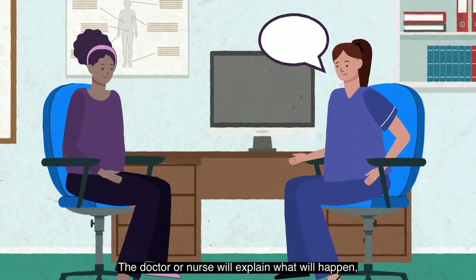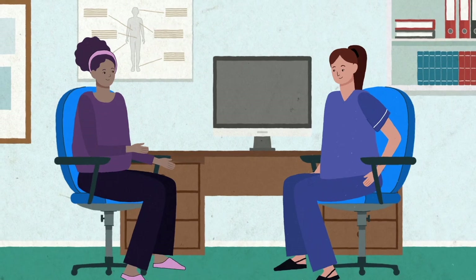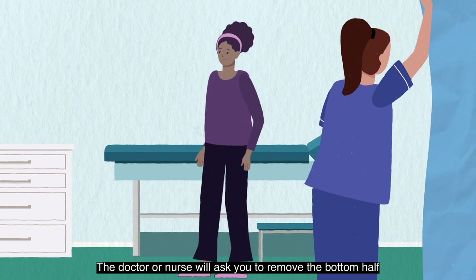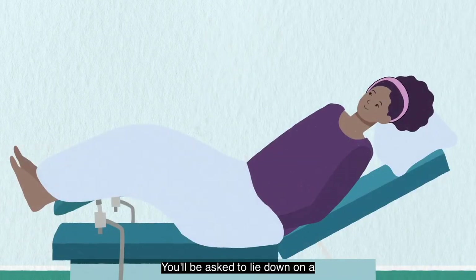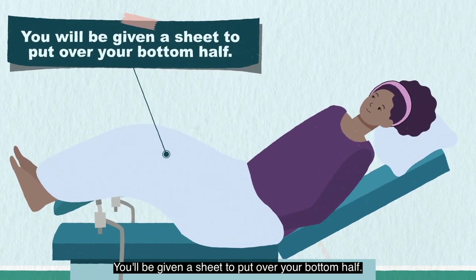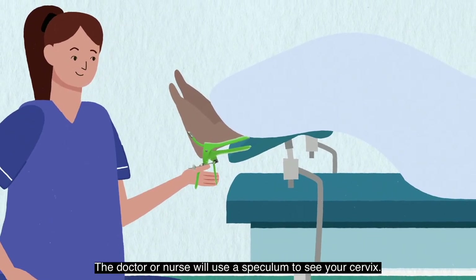The doctor or nurse will explain what will happen, and you can ask as many questions as you like. They might ask you some questions, like when was your last period. The doctor or nurse will ask you to remove the bottom half of your clothing and your knickers behind a curtain. You will be asked to lie down on a special bed with your legs up, and you will be given a sheet to put over your bottom half.